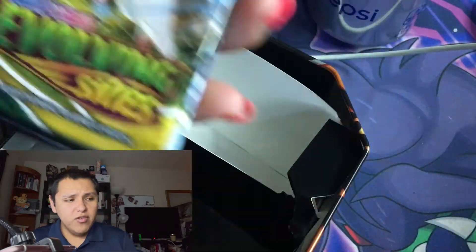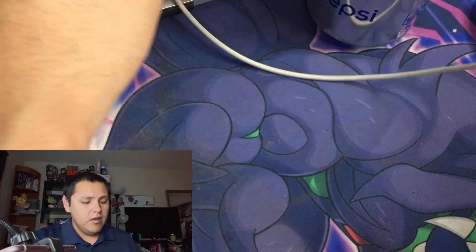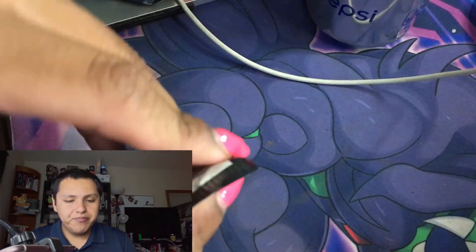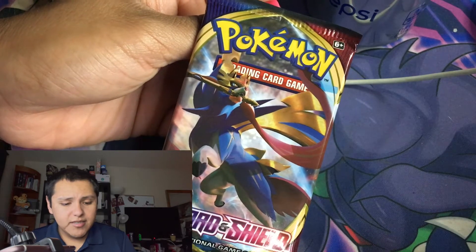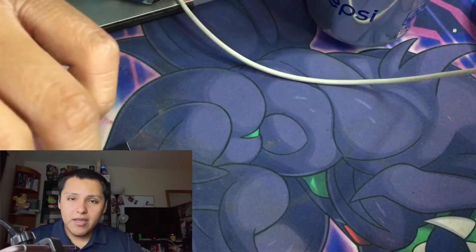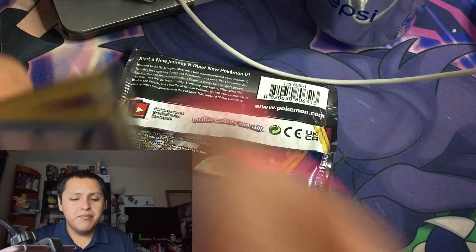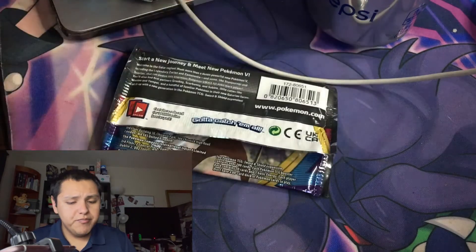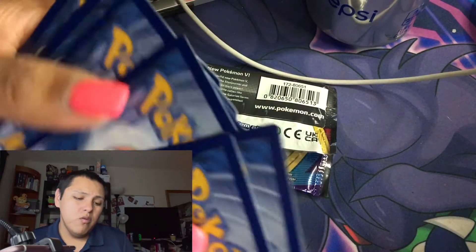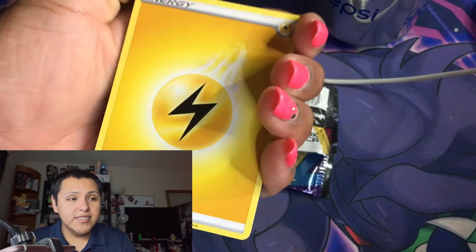We have Evolving Skies, a Chilling Rain pack, Battle Styles, and a Sword and Shield pack. We're gonna start with the oldest first — Sword and Shield. I'm so sorry guys, I hope you all had a great weekend. My weekend wasn't the greatest, not the worst, just busy. I'm also starting a keto diet — started yesterday, it's currently Tuesday September 21st at 6:26 a.m.